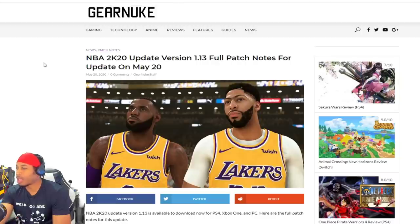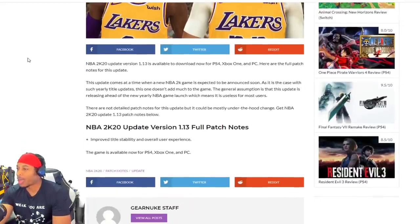Let's go to the next one. NBA 2K20 patch — this is the full patch notes right here. This is what they're saying. This update comes at a time when NBA 2K20 is expected to be — NBA 2K is expected to announce soon. As is the case with much earlier titles, this one doesn't add much to the game. The general assumption is that this update is released ahead of the new yearly NBA launch game, which means it is — they don't even say it — useless for most users. Yeah, it probably is. Probably putting some new ad in the game or something like that.